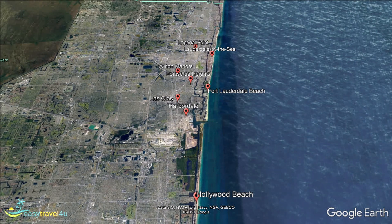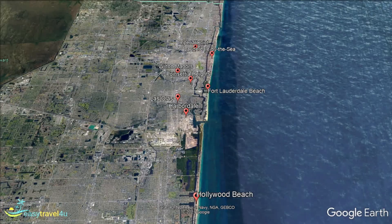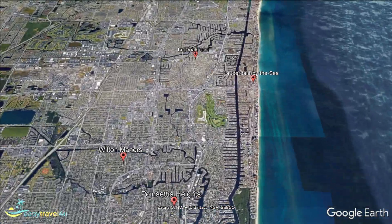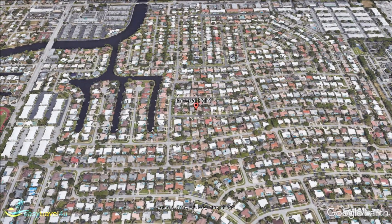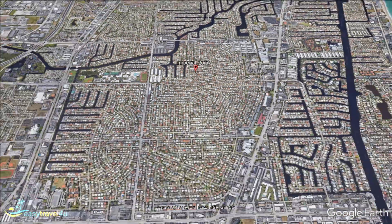The Imperial Point neighbourhood is located in the very north of Fort Lauderdale. A primarily residential neighbourhood, it is full of modern, middle-class residences home to a thriving local community. A great range of shops, bars, and restaurants provide everything you could need for a pleasant stay. As a less popular area with tourists, you will also find these establishments considerably quieter than in more common tourist hotspots.